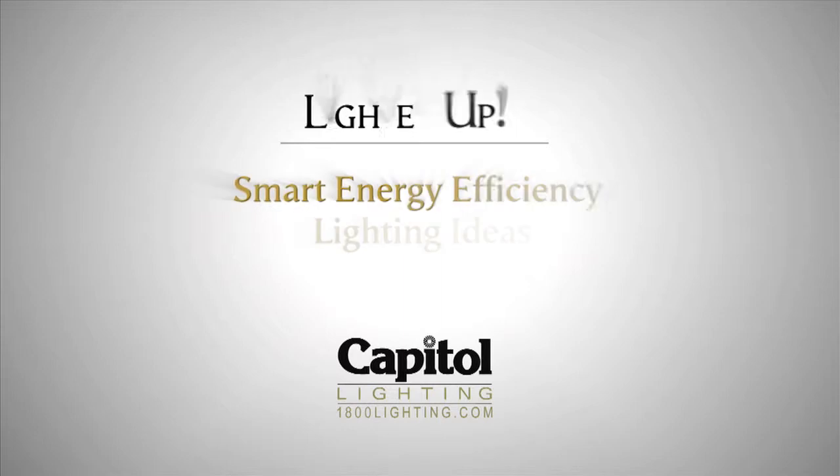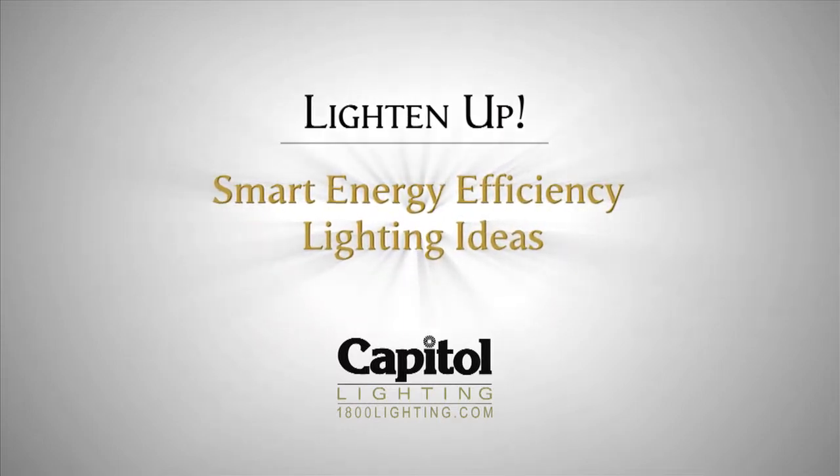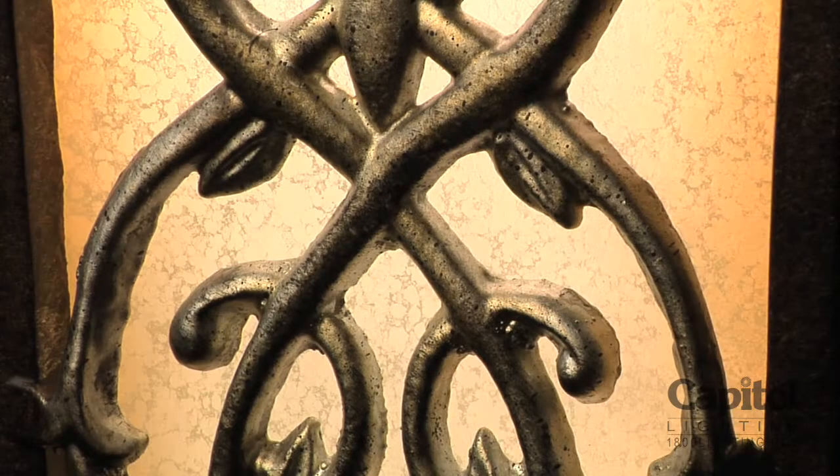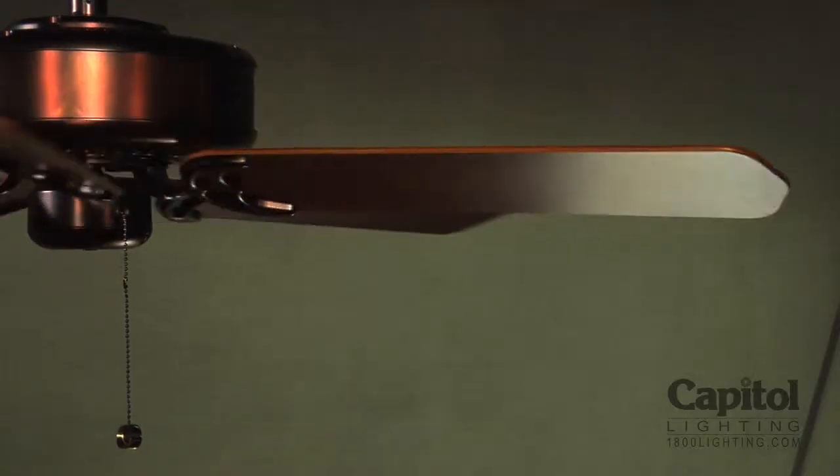Energy efficiency is top of mind, and everyone's new favorite color is green. There are three quick and simple ways to save energy dollars each year: light bulbs, photo cells, and ceiling fans.